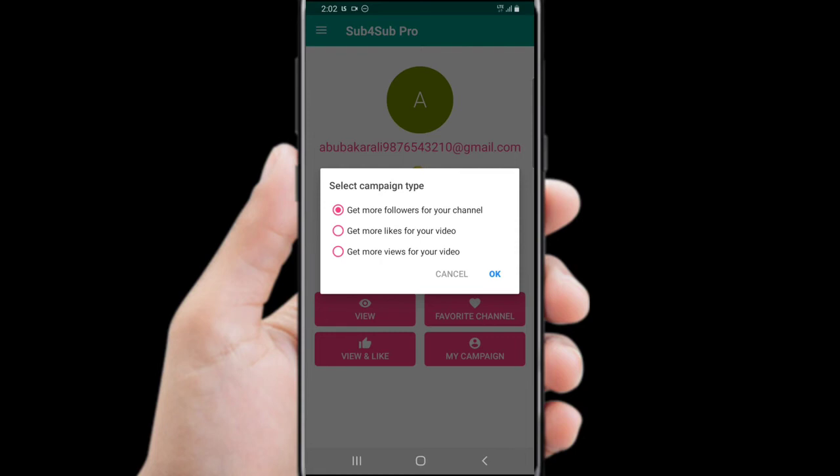The second campaign type gives you views and likes only. The third one gives you views, and watch time hours will be calculated. I recommend you to choose the first one because you will get all of them.